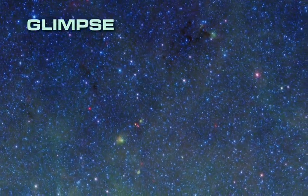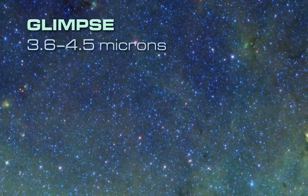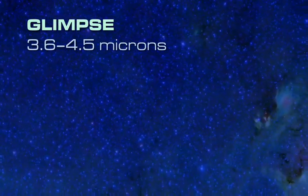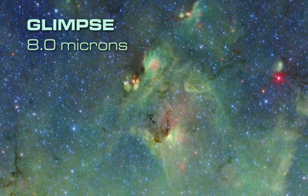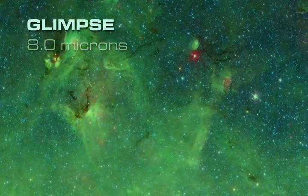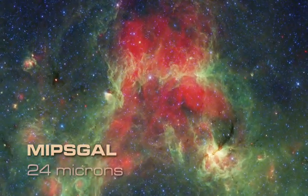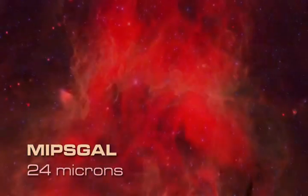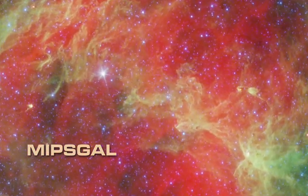The GLIMPSE part of the survey includes the shorter infrared wavelengths. At 3.6 and 4.5 microns, we see blue stars that, in visible light, are completely hidden by dust. Carbon-based dust molecules show up at 8 microns, represented as green. MIPSGAL contributes the 24 micron component, rendered as red — this is the warm thermal glow from dust clouds heated by nearby stars. Together, these observations give us a pretty complete view of stellar evolution, beginning to end, across our galaxy.